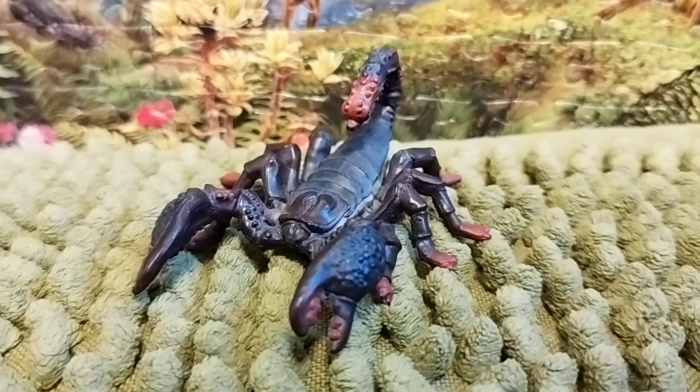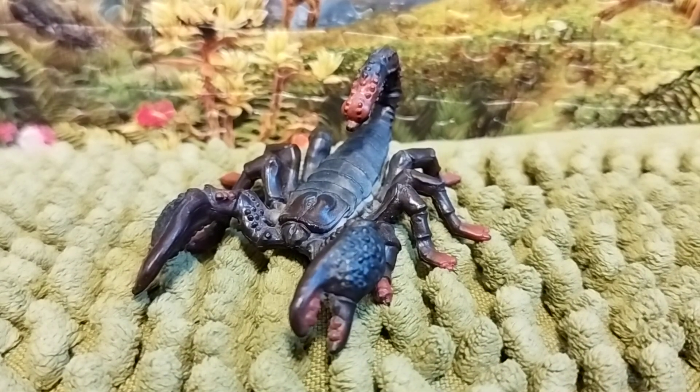Hi everyone, this is Dino Sasha here and welcome back to another review. Today we're going to take a look at the figure — it is the Schleich 2022 Emperor Scorpion. The emperor scorpion is a species of scorpion native to rainforests and savannas of West Africa. It is one of the largest scorpion species in the world and can live up to six to eight years. The body is black.